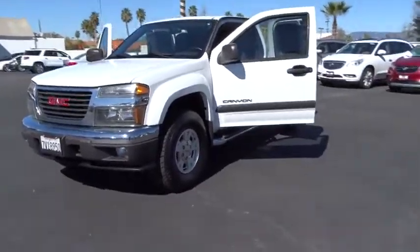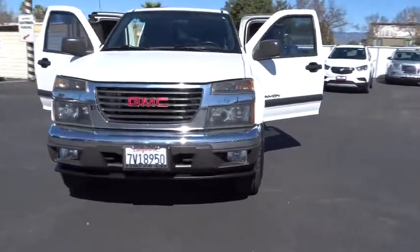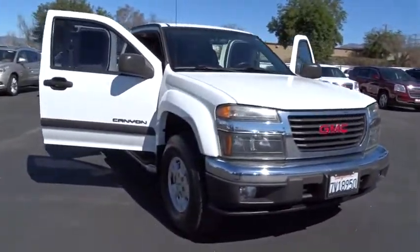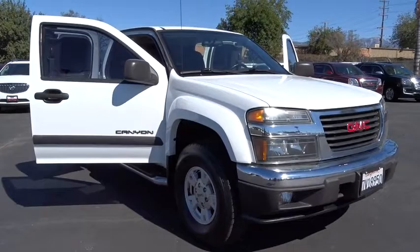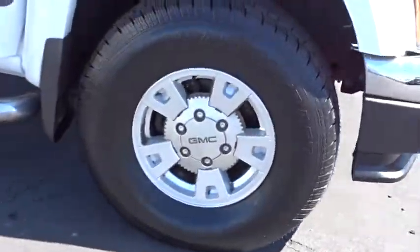The 2005 GMC Canyon. With one of the most powerful standard four-cylinder engines in the class, the Canyon lets you enjoy 18-city, 25-highway EPA-estimated MPG, and is engineered to absorb the bumps, handle the curves, supply superb traction, and provide seating for five.